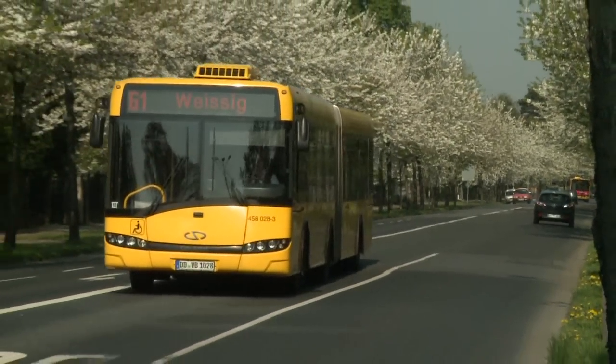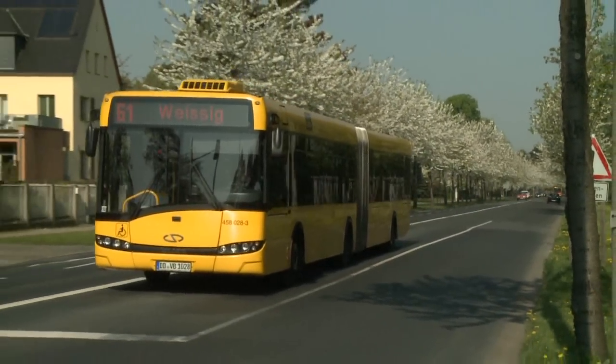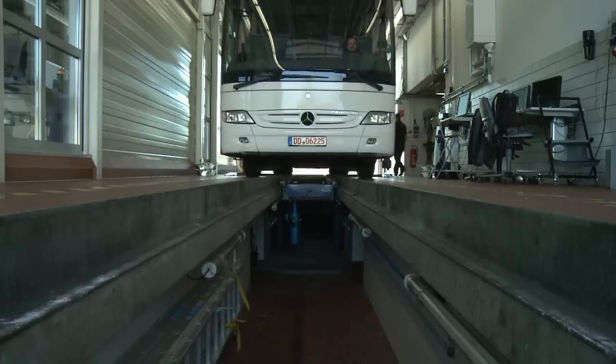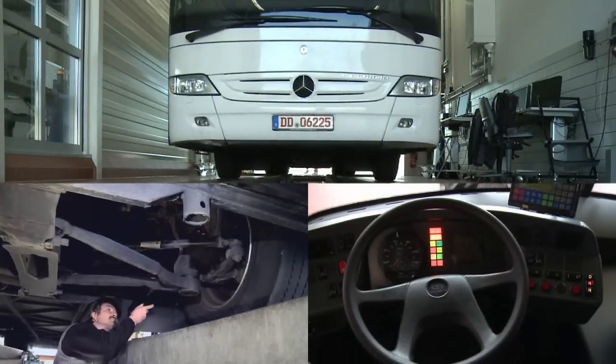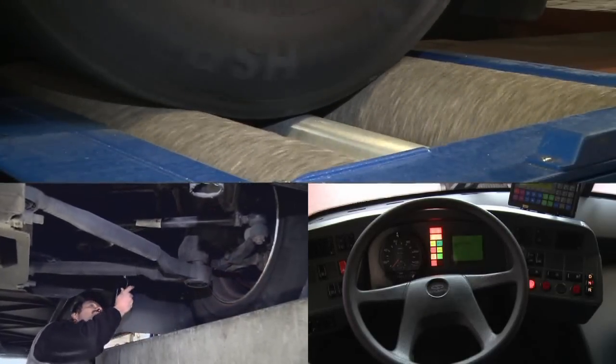Motorbuses are an indispensable transport resource in city traffic and for overland transport. High demands on safety apply to them. Periodic technical inspection of vehicles contributes to ensuring the conformity with specifications of motorbuses and thus the maintenance of traffic safety.